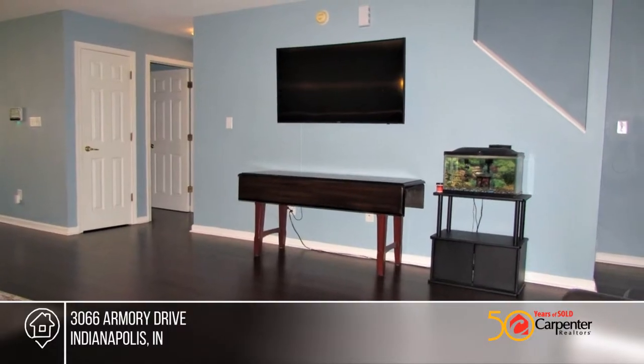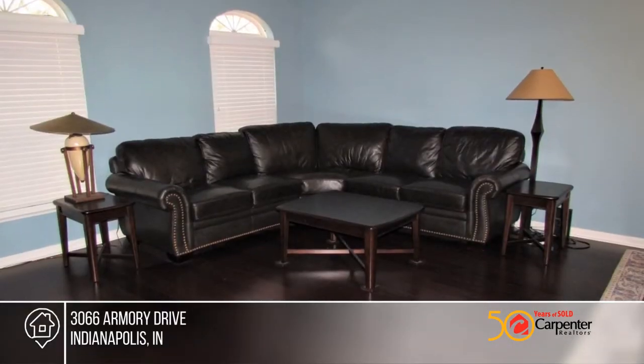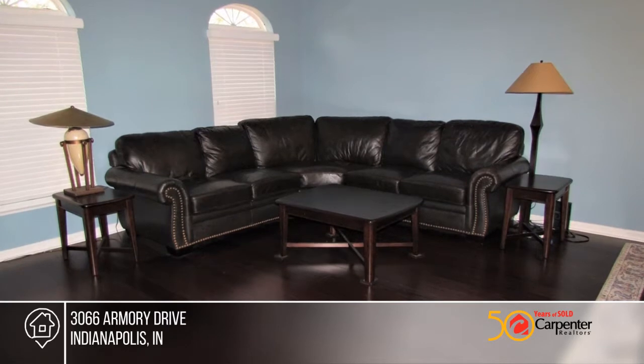Living made easy in this beautiful two-bedroom, two-and-a-half bath townhome. Inside you'll find gorgeous bamboo flooring, new windows, new carpet, and a finished basement.